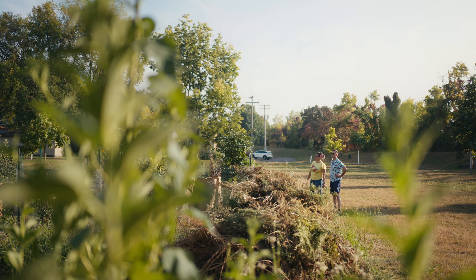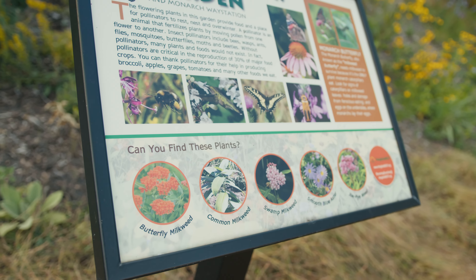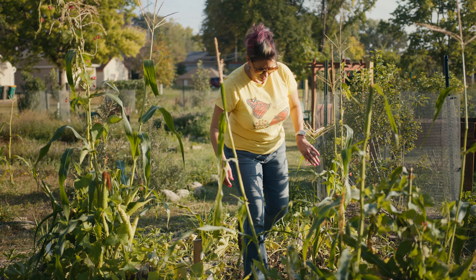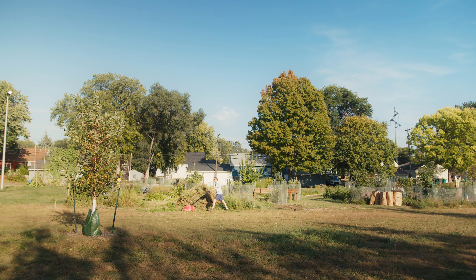I have people weekly during the summer sending me photos of monarchs that have been in their garden, learning how humans are impacting this. In the city we need these urban gardens to really help monarchs have a space where they don't have to fly too far to get to the next food source. This really impacts sustainability and creating a resilient urban landscape.